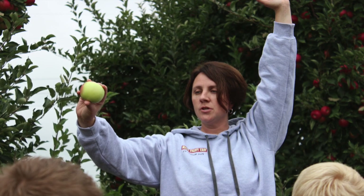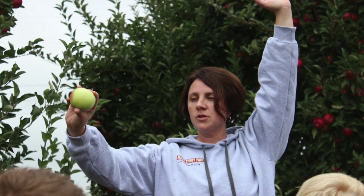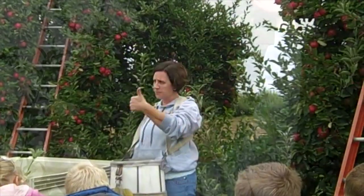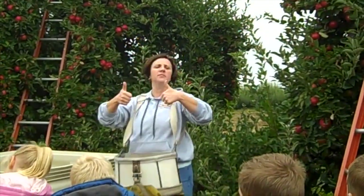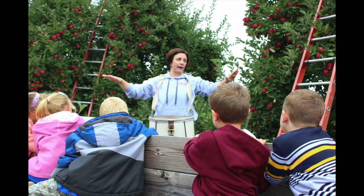Some of the students wonder why a few of the apples look like they're a different color than the rest. Megan tells us that the apples found in the very center of the trees don't get much sunlight, and because they're hidden they won't get to turn red like the rest. Last, she shows us the special container that apple pickers wear over their shoulders when collecting their apples.